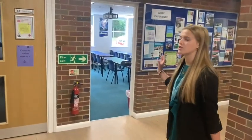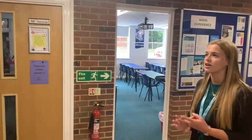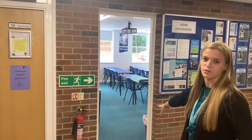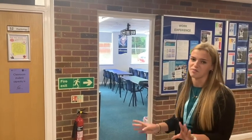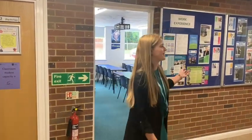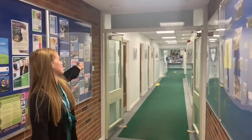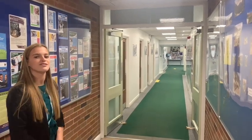These are our two dedicated Sixth Form classrooms. If you have Sociology, Psychology or Politics, they're usually in here, and it's always Sixth Form in here — no other years come in, which is nice because it's not disrupted or messed up by other year groups. This is the exit down to the rest of the school, where you can come through that entrance and through here if you want, but the other entrance is over there.